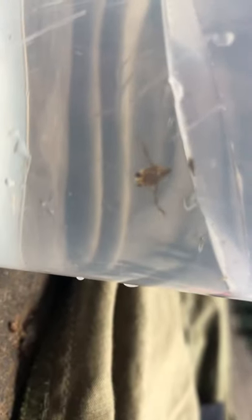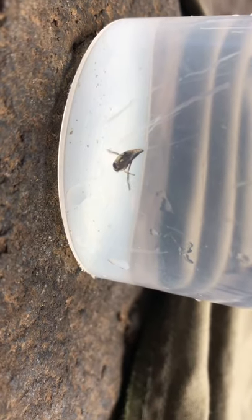They also use force fields to detect prey — talk about an insect using physics! Can you believe it? This insect is like a scientist. Observe how they swim.